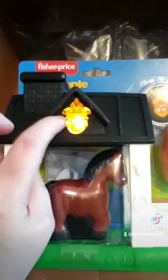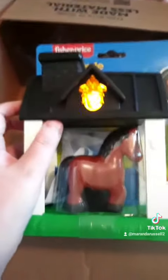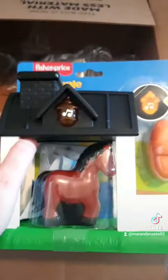Lastly, I got this Little People horse and stable set. It makes sounds and lights up. It comes with a hay bale, the little structure, a blanket, and the horse. I just thought this was really cute, and again it was marked way down.